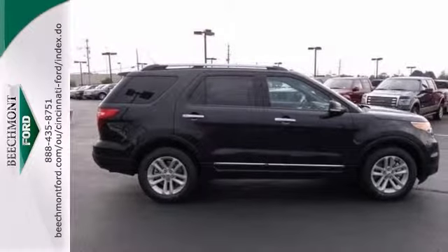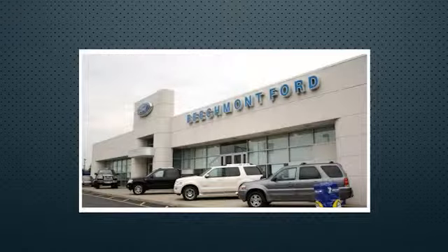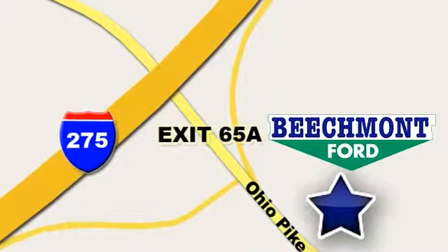We'd love to have you stop in today and take it for a test drive. Beachmont Ford — we're a friend in the community. Stop in today. We're easy to find, easy to deal with. Off of I-275 at 65A Beachmont Avenue.